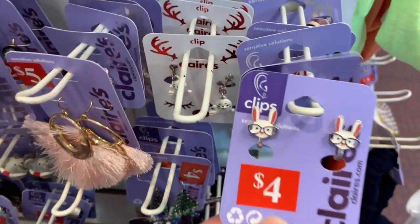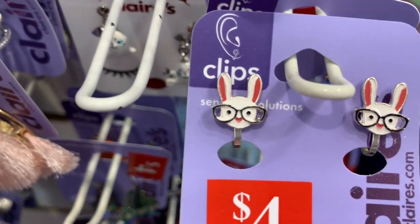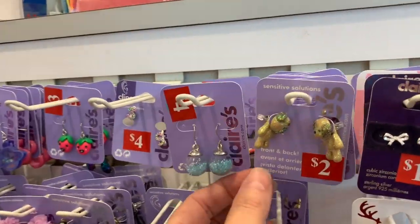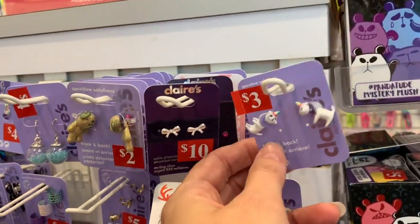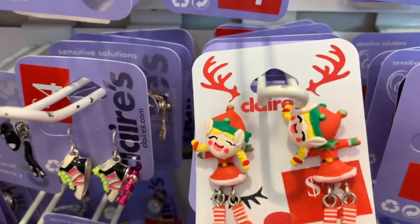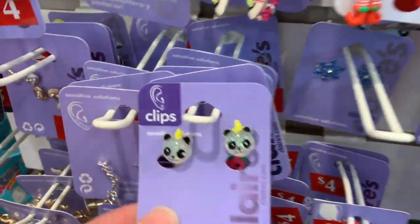Right away I'm seeing the cutest little earrings ever. I wish they weren't clip-on earrings because I would definitely get those, but these are going to be just two dollars. They added a lot of earrings this week, and a lot of sensitive solution earrings that I wasn't noticing last week — these little front and back clip earrings, and some Christmas earrings. Everything with a red tag is going to be two dollars.